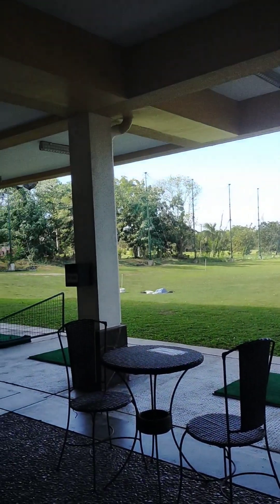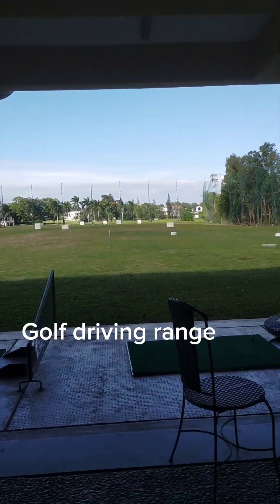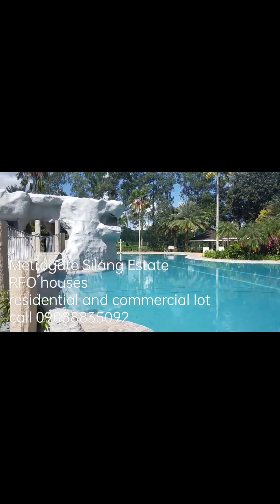This is the golf driving range of Mitrogate Silang Estate.